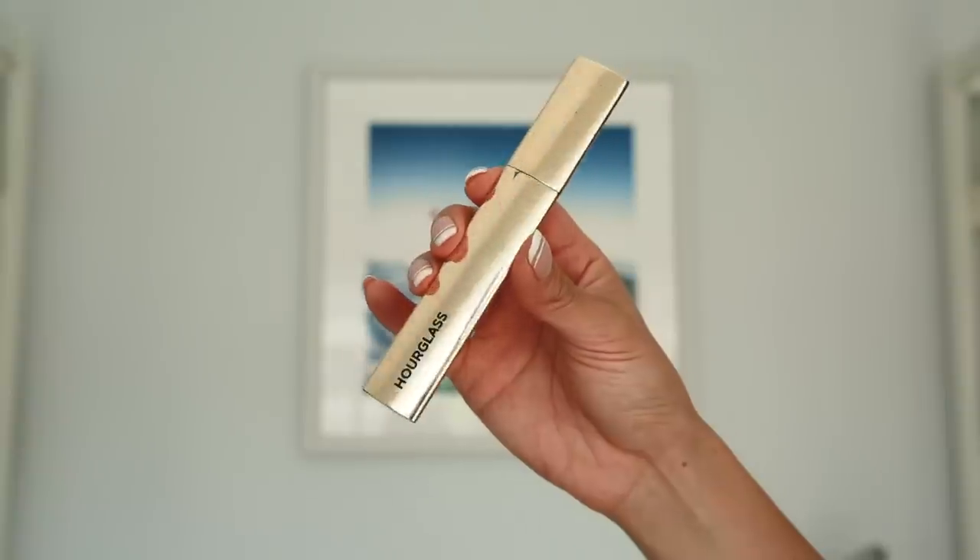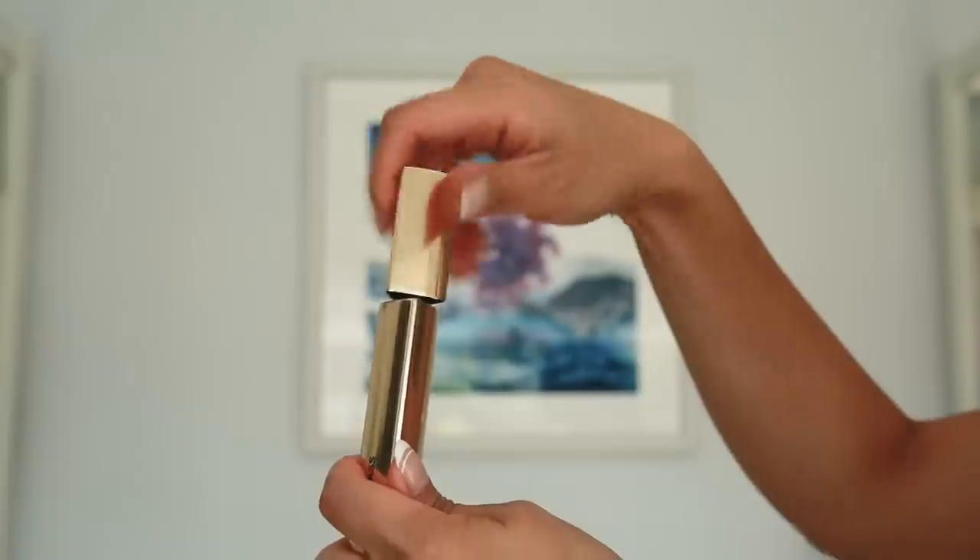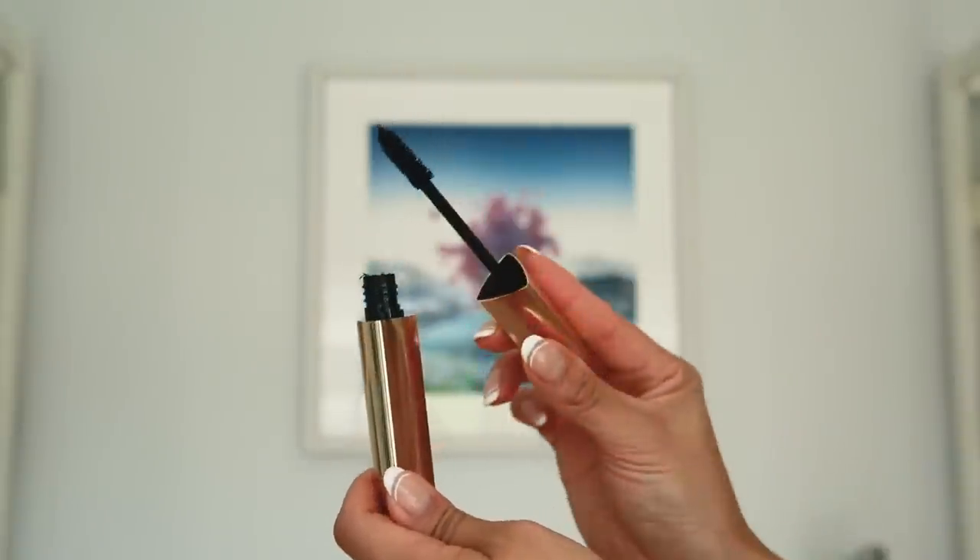Hey everyone! It's your girl Jenn and today I thought we'd just sit down, catch up and get ready. I have partnered with Hourglass, which is one of my favorite beauty brands, and I'll be using their products to show you how I did this face of the month. Hourglass is a cruelty-free luxury beauty brand and I'll be featuring their new Caution Extreme Lash Mascara, and I absolutely love it. I also picked out some questions on Twitter so we can catch up, so let's get started.